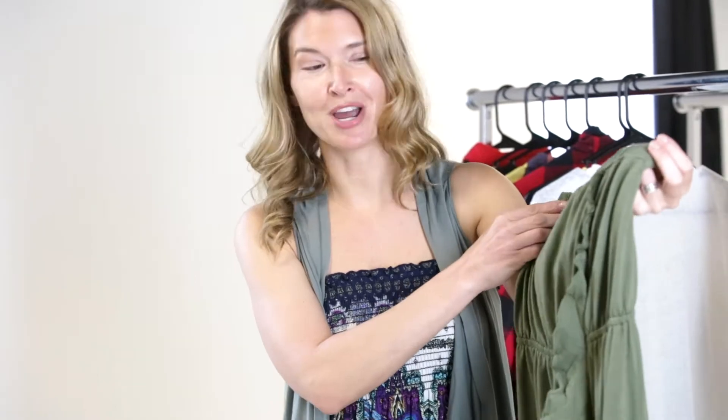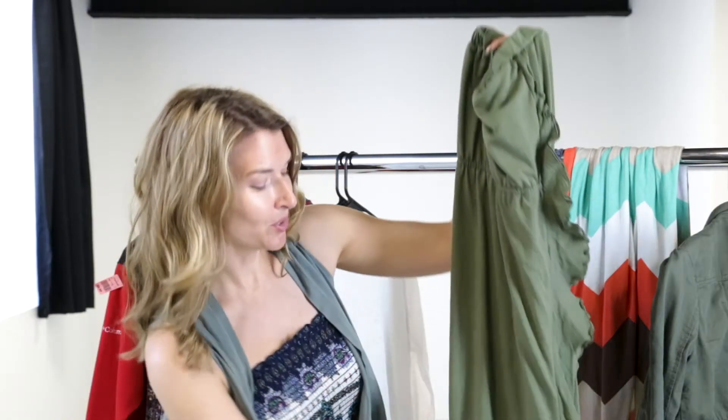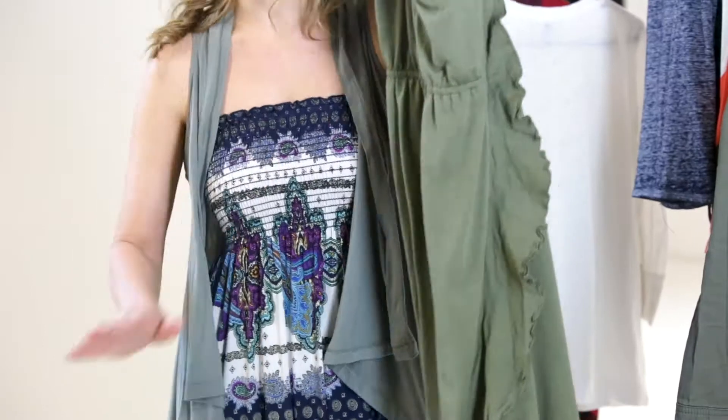My second find was this adorable strapless army green dress. I love the ruffle going down the front. It also has the high-low and it's nice and flowy.